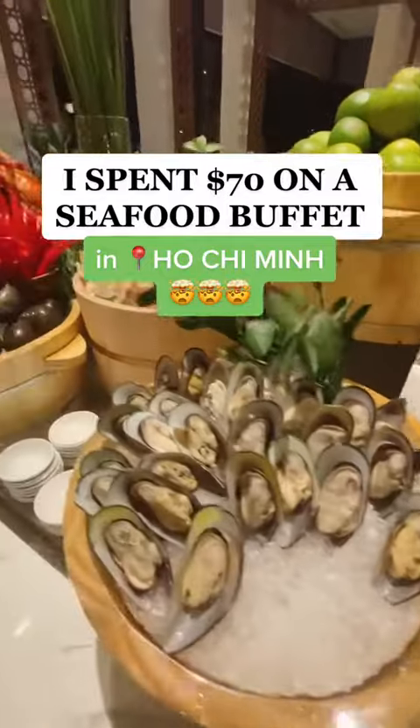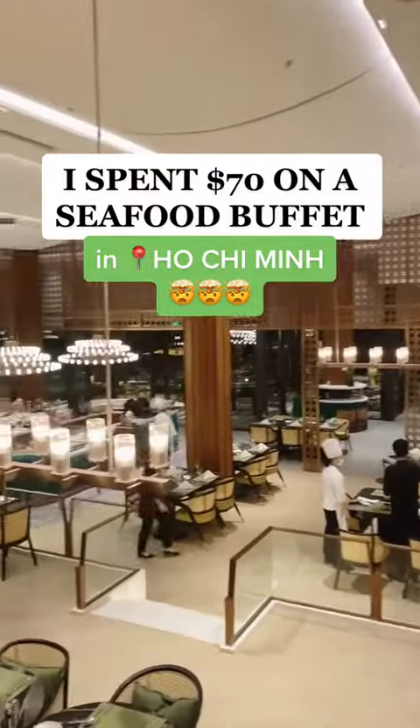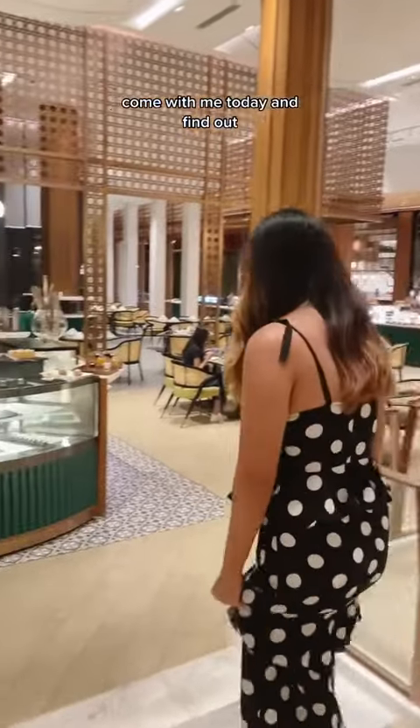I spent $70 on a seafood buffet in Ho Chi Minh. Was it worth it? Come with me today and find out.